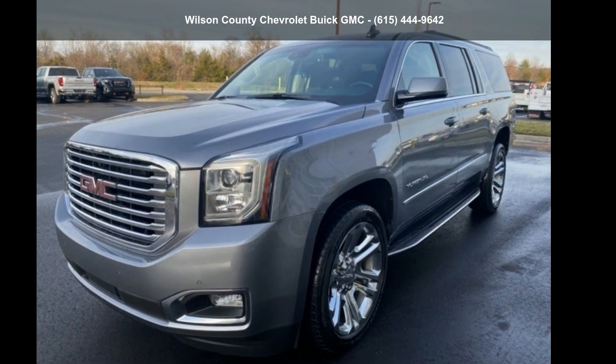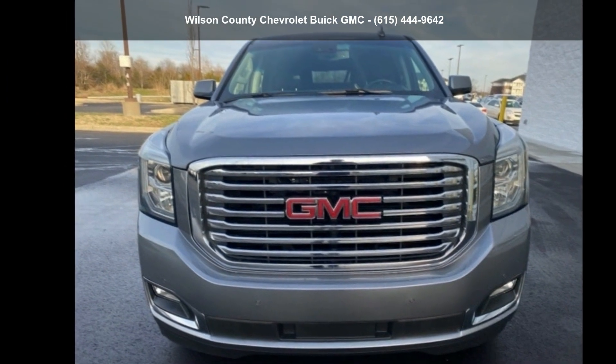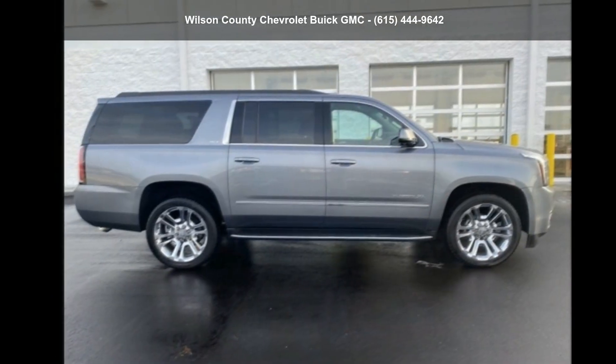Presenting the GMC 2018 Yukon XL SLT. This may be the set of wheels you've been looking for. Let us put you in the driver's seat today. Call or click to schedule a test drive.